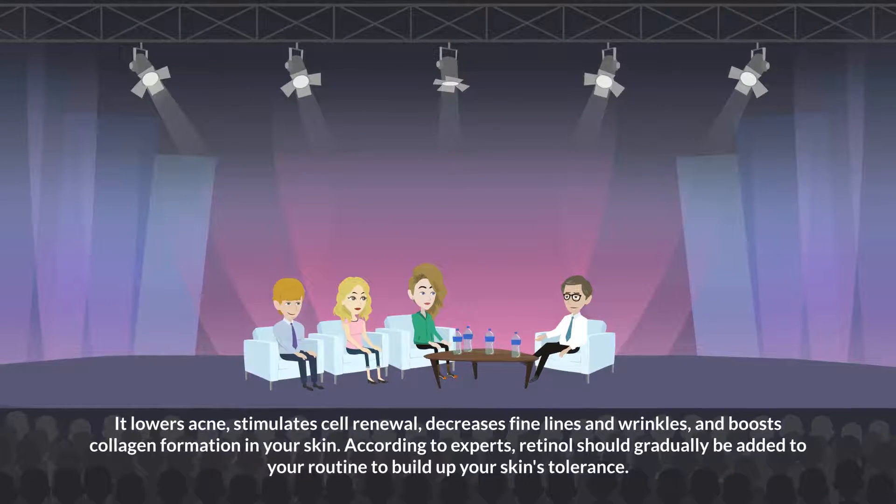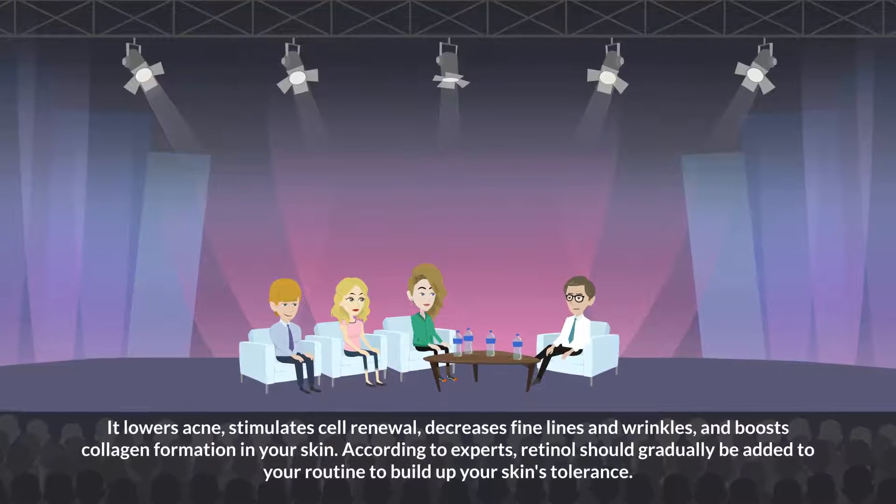According to experts, retinol should gradually be added to your routine to build up your skin's tolerance.